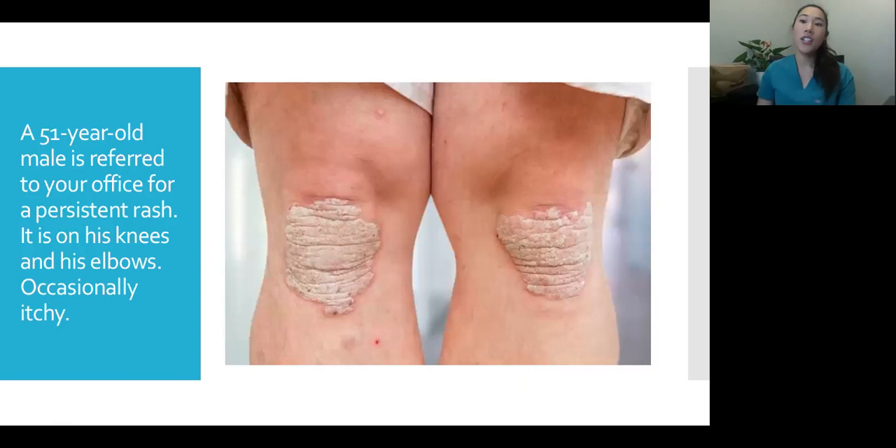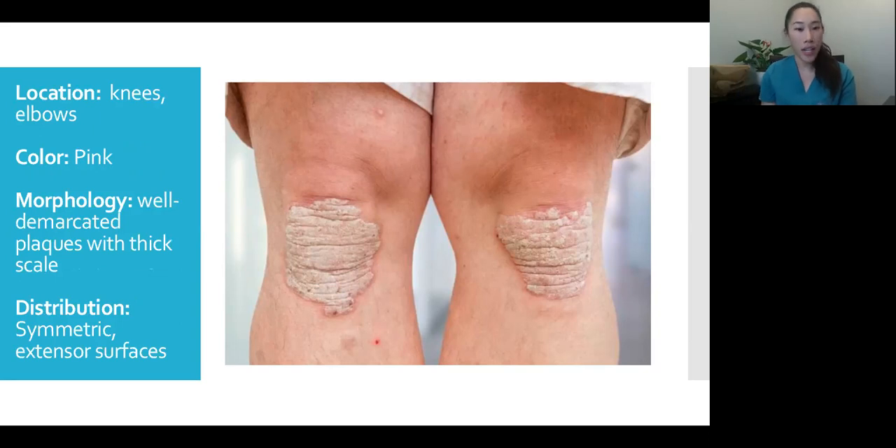Another scaly rash: a 51-year-old male with a persistent rash on his elbows and knees. The location is knees and elbows. It's pink, and I'd describe the morphology as a very well-demarcated, thick plaque with thick white scale — you can tell exactly where it starts and stops. The distribution is symmetric, and importantly, unlike eczema which is in flexural surfaces, these lesions are on extensor surfaces — the outside of the elbows and outside of the knees.